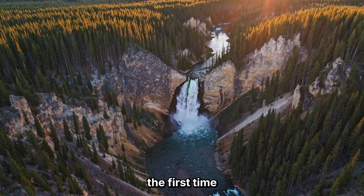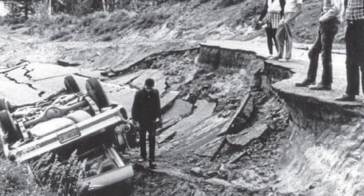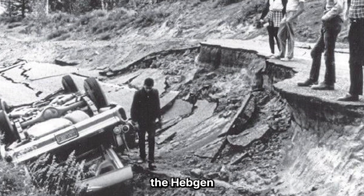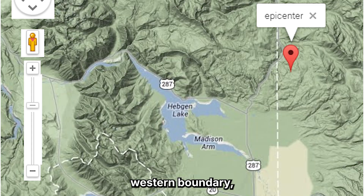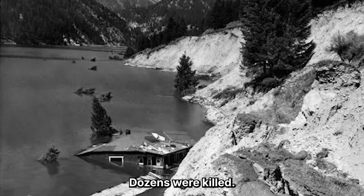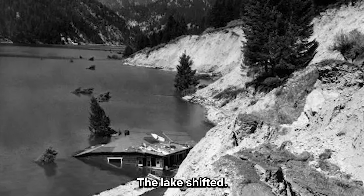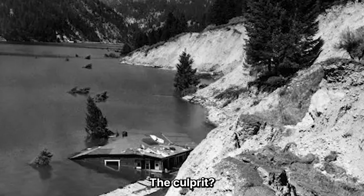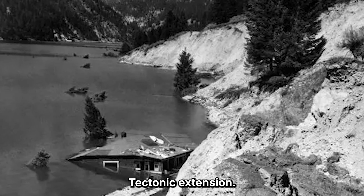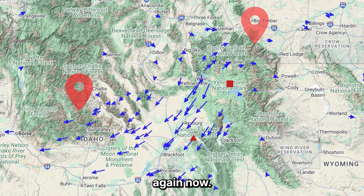This isn't the first time we've seen Yellowstone flex. In 1959, the Hebgen Lake earthquake — just outside Yellowstone's western boundary — ripped the ground open with a magnitude 7.3 quake. Dozens were killed, the lake shifted, and the land dropped meters in seconds. The culprit? Tectonic extension — the same kind of pulling force we're detecting again now. So if that force caused a 7.3 back then, what happens if it meets rising magma today?